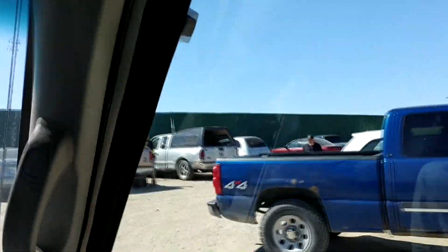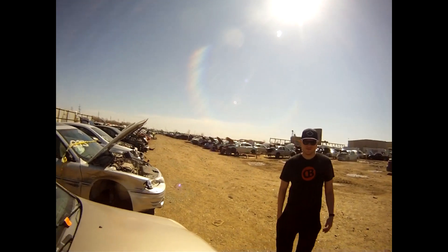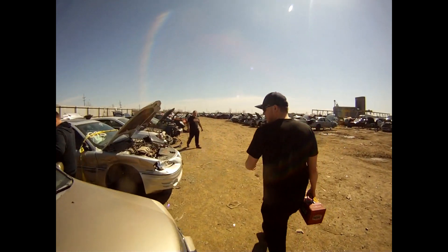Here we are boys, junko time. There's wheels right there from my thing. They're on a truck right inside the lawn. New guy carries the toolbox.